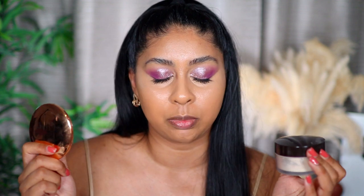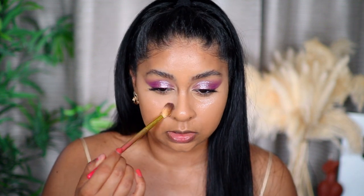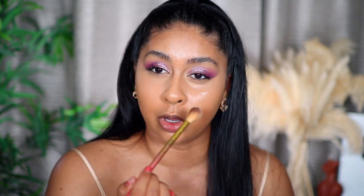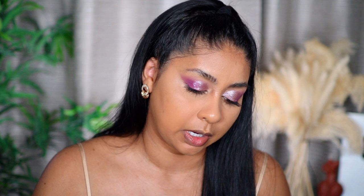Now to set everything in place — two of my high-end favorite powders at the moment are the Laura Mercier setting powder and the Charlotte Tilbury airbrush flawless finish powder in the shade medium. I always reach for these — I'm even making a dent in it, that's how much I use it. It just mattifies everything, does its job, and it looks so flawless.